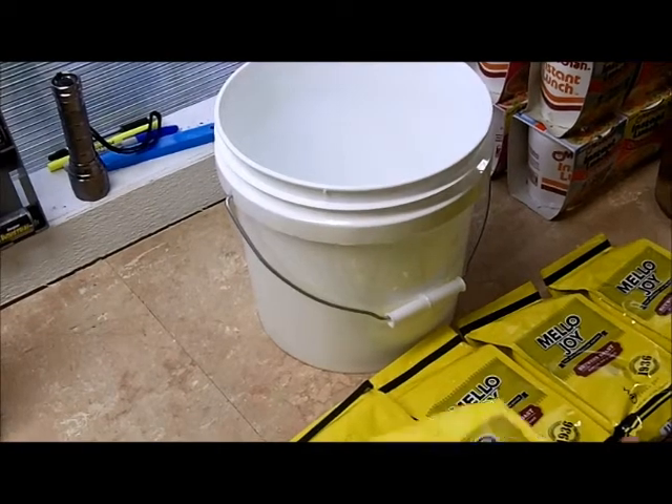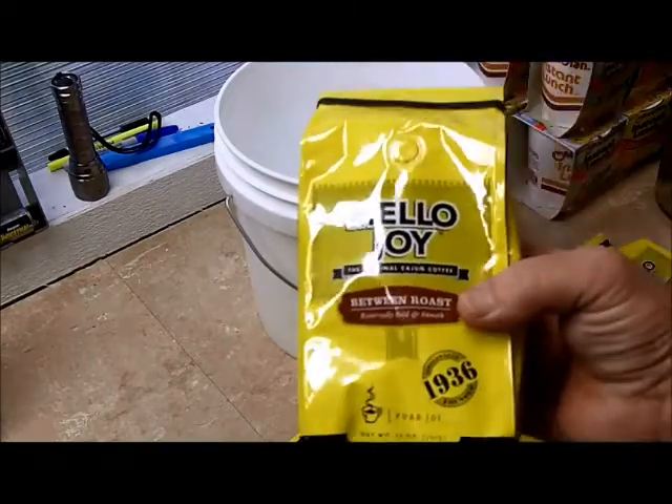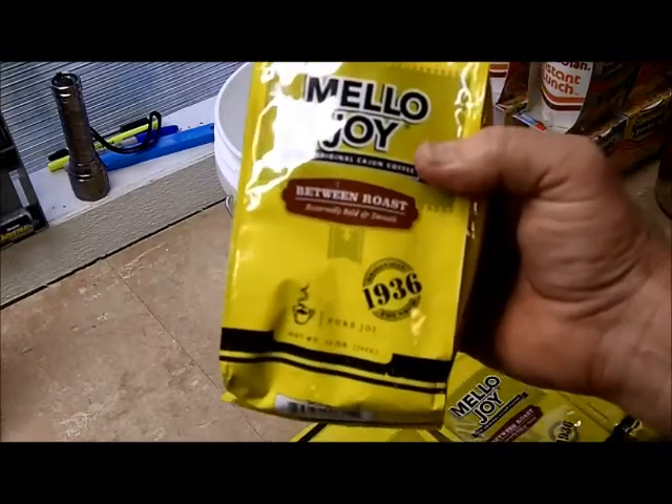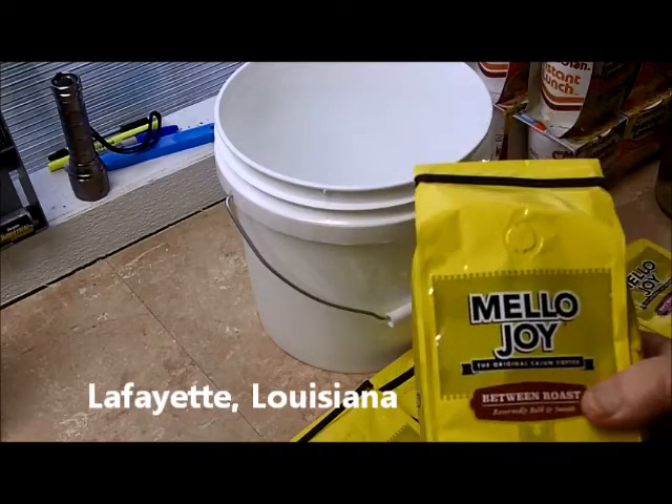We are going to be doing coffee in this segment here. One of my favorites is the Mellowjoy coffee. It's out of Lafayette. It's an old brand that's been around for a while, since 1936. This is probably one of my favorites here.